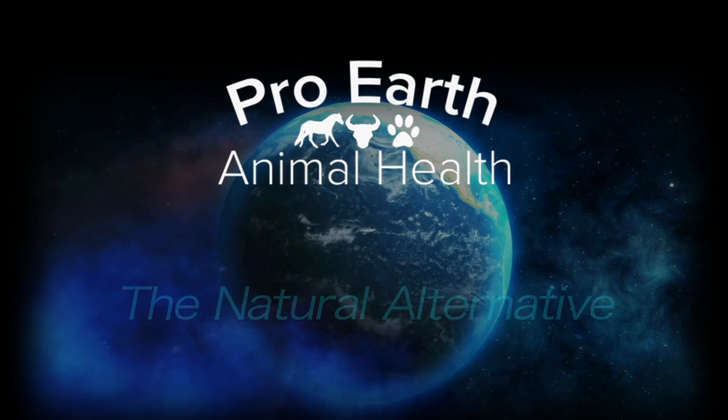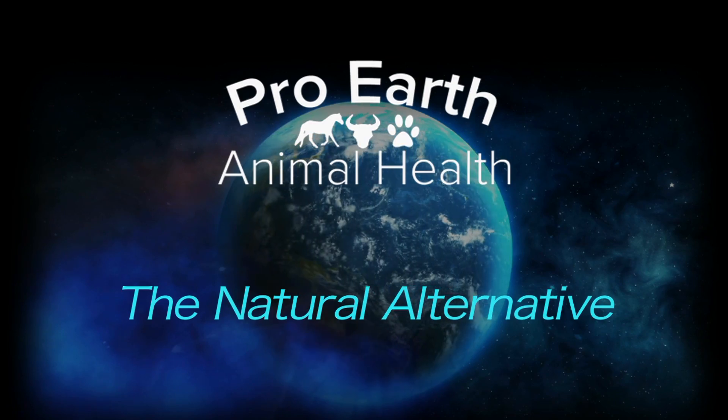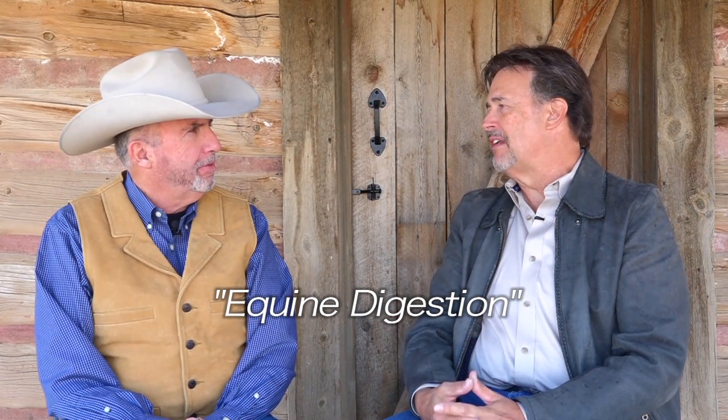Pro-Earth Animal Health presents The Natural Alternative. Dr. Zancanello, what do horse owners need to understand about equine digestion?